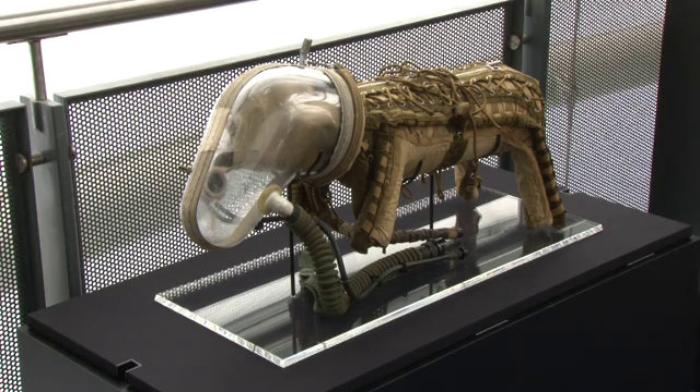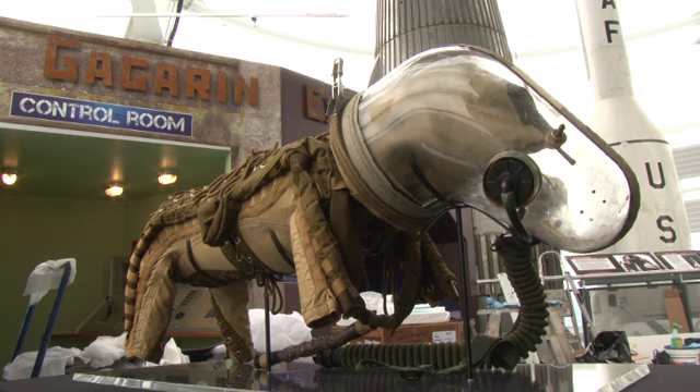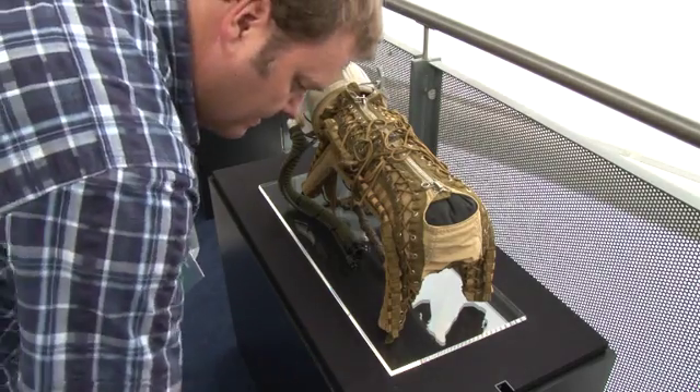One thing that's interesting is the different approaches that the Americans and the Soviets took at this time to finding out how living things would respond to a trip into space. The Americans tended to choose primates like rhesus monkeys and chimpanzees eventually, whereas the Soviets went for dogs — feeling that dogs would be more suited to sit in a stationary position for many hours at a time.